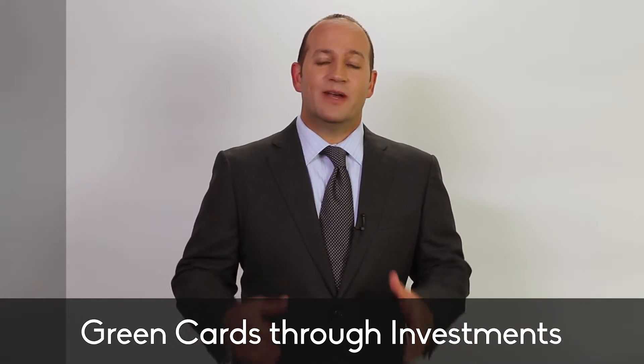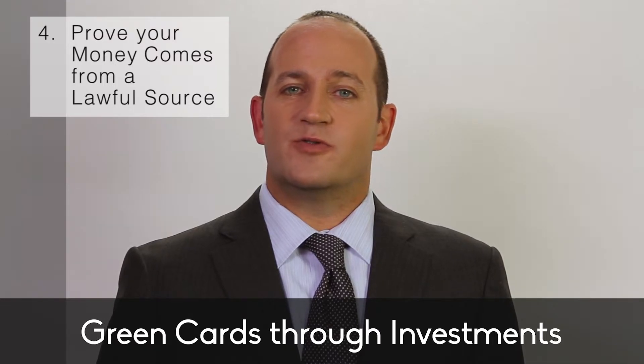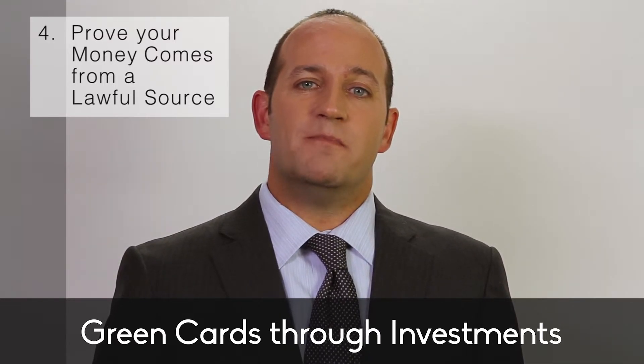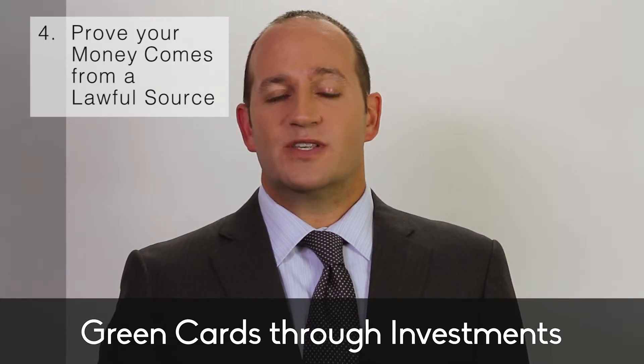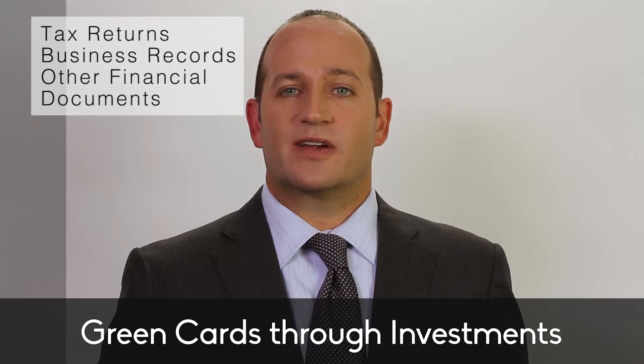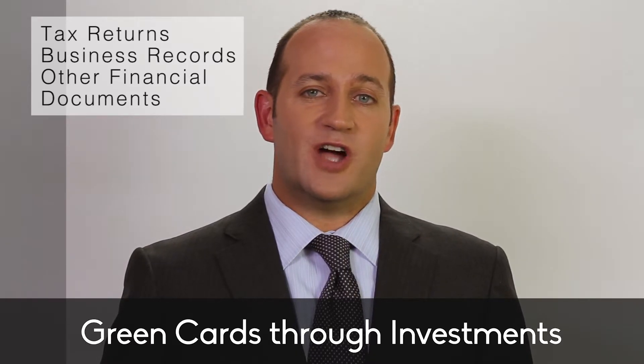Number 1, you've got to have the money. The minimum investment in a regional center is $500,000. On top of that, you need to allow $20,000 to $50,000 to cover the typical administrative fees that regional centers charge. You also need to budget for legal fees and government filing fees.